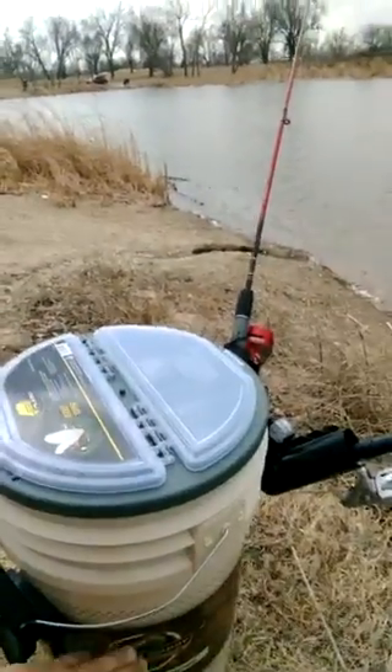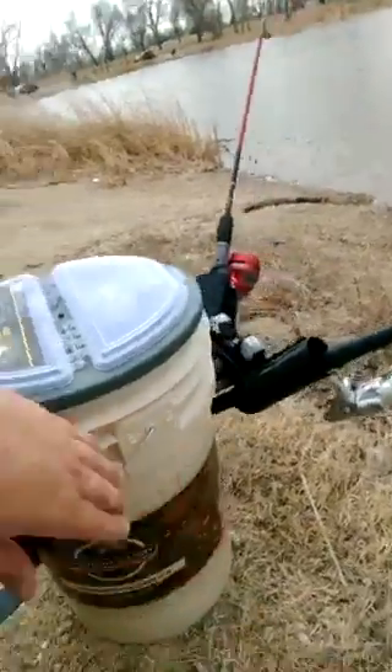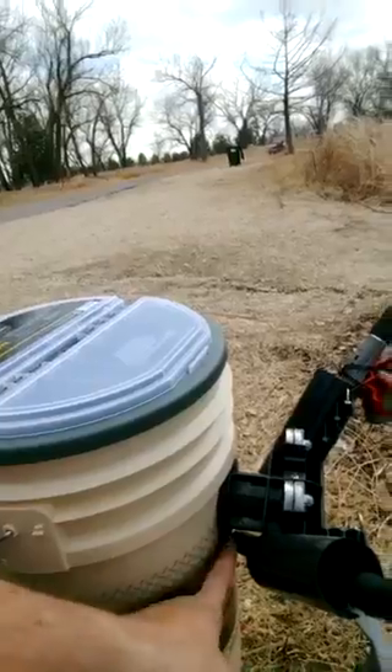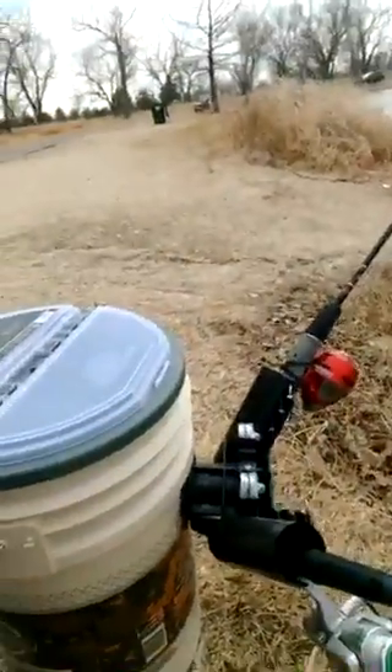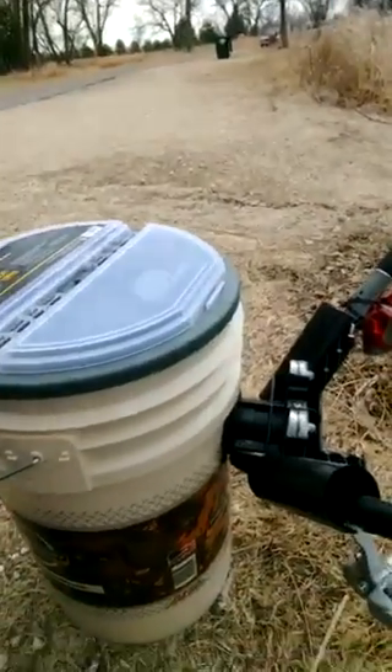A lot of people have been asking me about what holds the bucket. You fill the bucket up with water — I have it filled all the way up to here, just right underneath. This right here is a drain hole. You can drain it, and it adds an extra 40 pounds of weight.